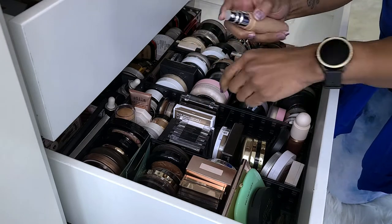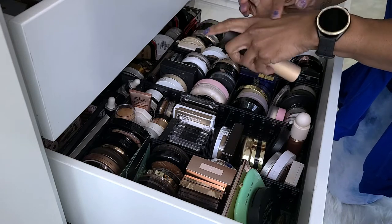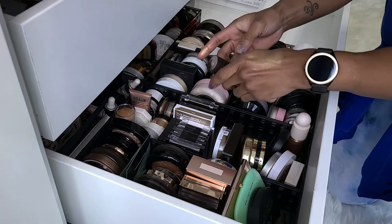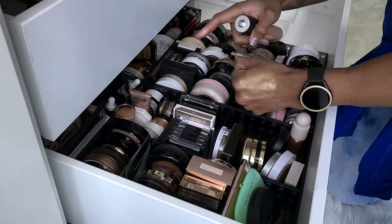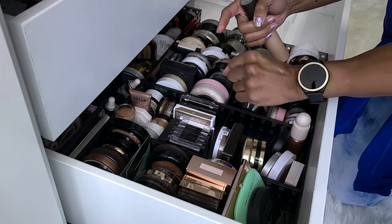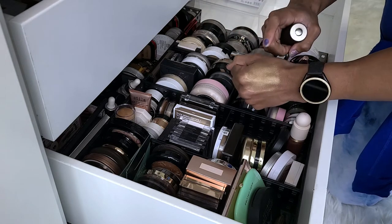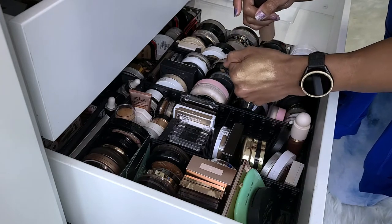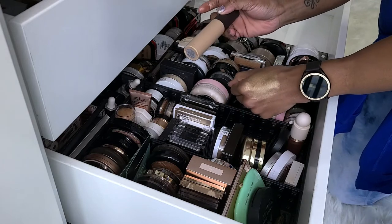This is the Becca Shimmering Skin Perfector Liquid in the shade Prosecco Pop. I know this is super old and honestly I don't think I've ever used it. I've just recently been getting into liquid highlighters more, which is sad because I've had this for a while. I'm going to take this out to use because I'm pretty sure I won't like it — it looks very gold and that's not my cup of tea.